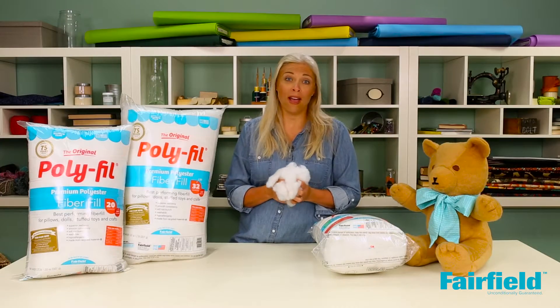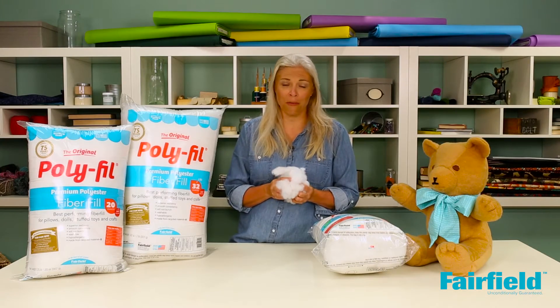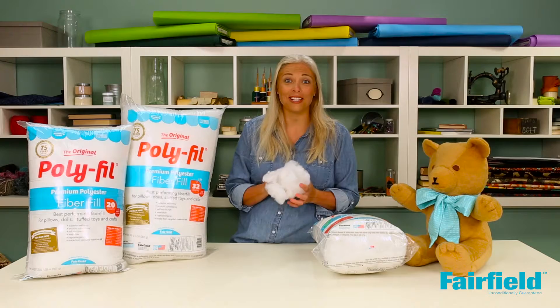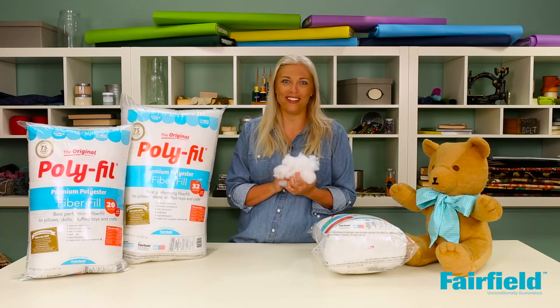Polyfill has no added fire retardants or any other chemicals. It's also hypoallergenic, and a great benefit — it's regenerated from recycled plastic bottles and proudly made in the USA.